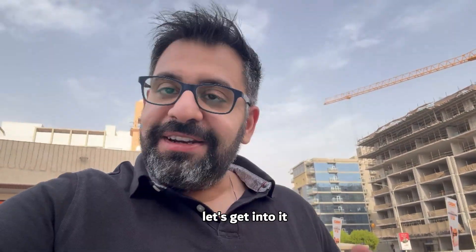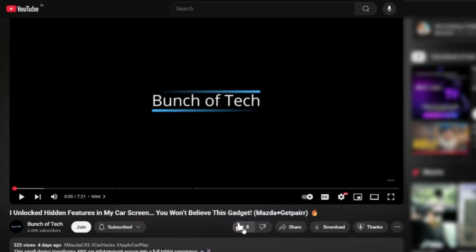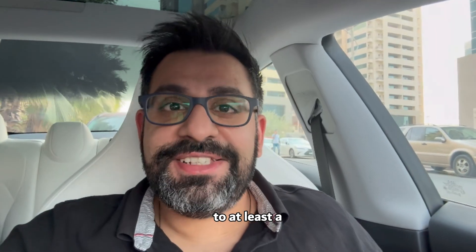Before we get into the video, do subscribe to the channel, click on the bell icon, and don't forget to like the video. We need to get this channel to at least a million.